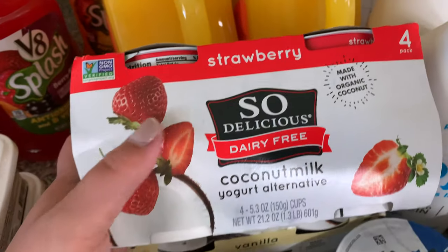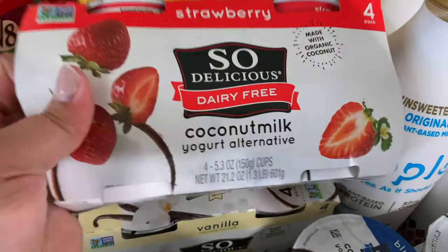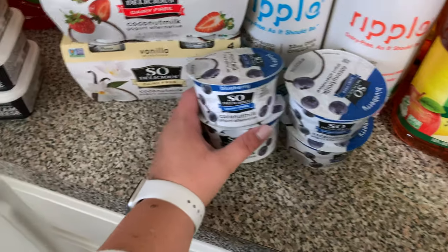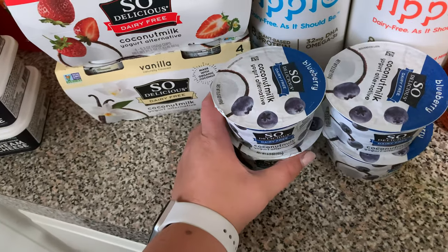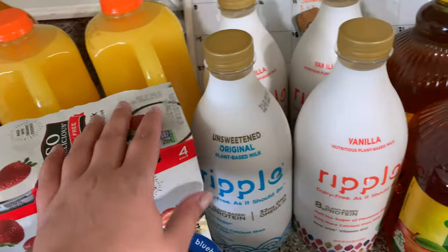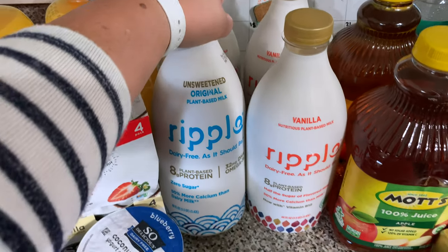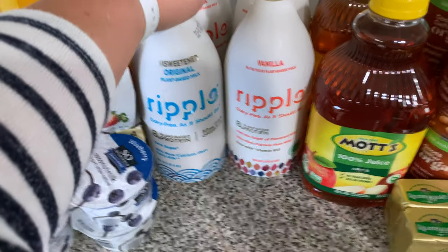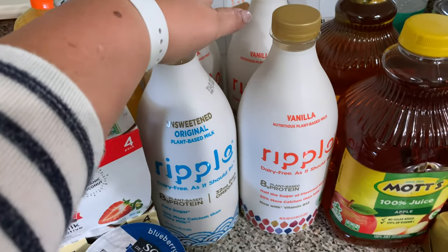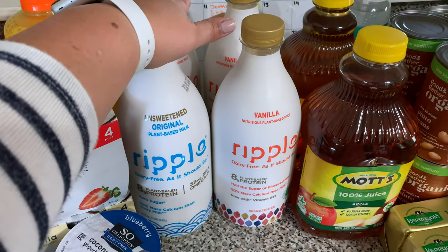This is the yogurt I was telling you guys about in a recent vlog — Brian really likes it because it doesn't sit heavy on his stomach. We're trying to cut out as much dairy as possible. I picked up all these yogurts for him because he likes that brand and the fact that it's not dairy. We also switched to Ripple milk because King is allergic to nuts, and this is plant-based and nut-free. Brian doesn't like oat milk, so this is the best alternative.